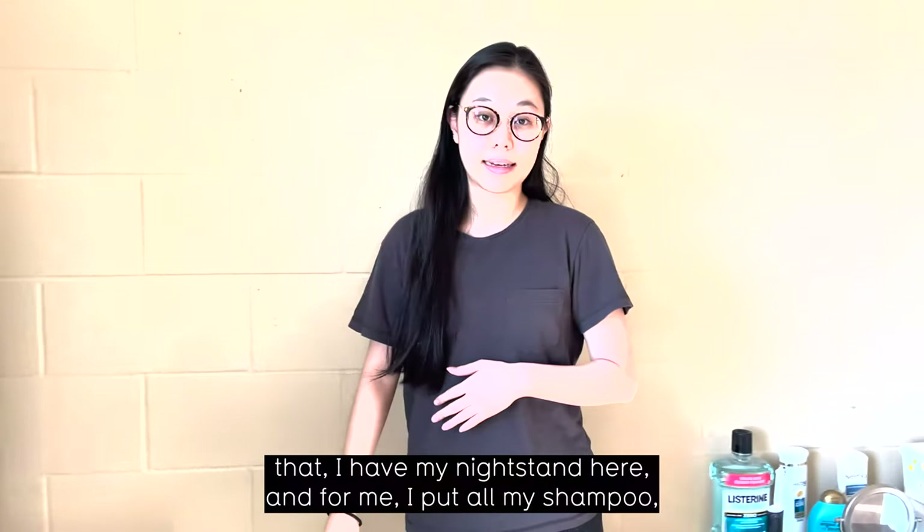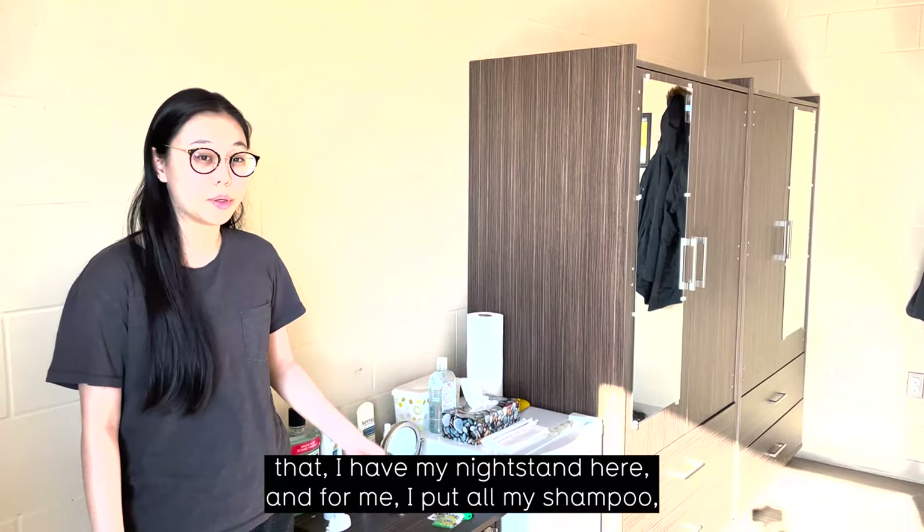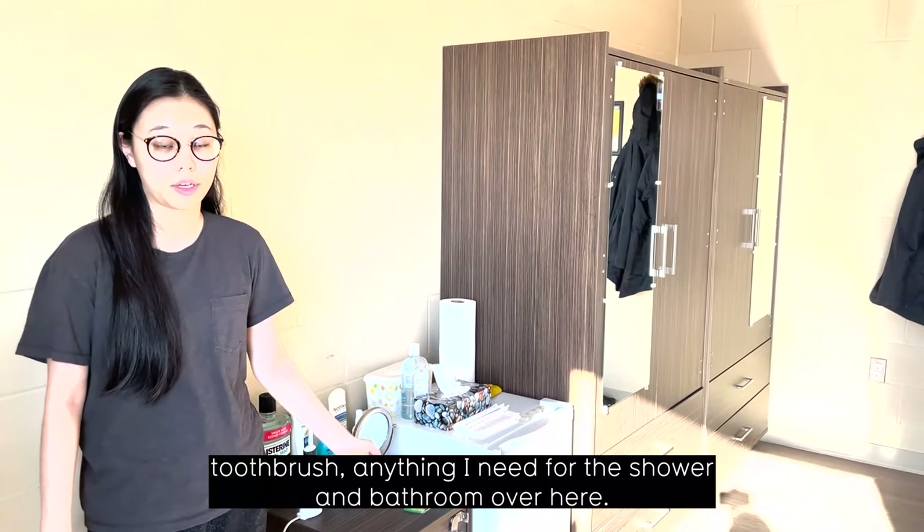Beside that, I have my nightstand, and for me I put all my shampoo, toothbrush, anything I need for the shower and bathroom over here.